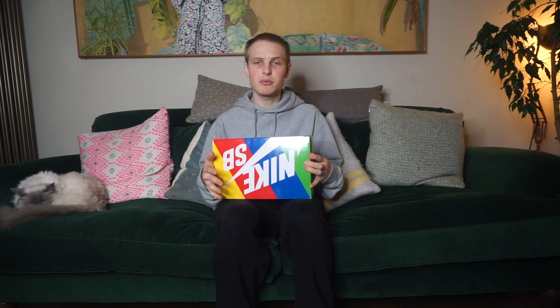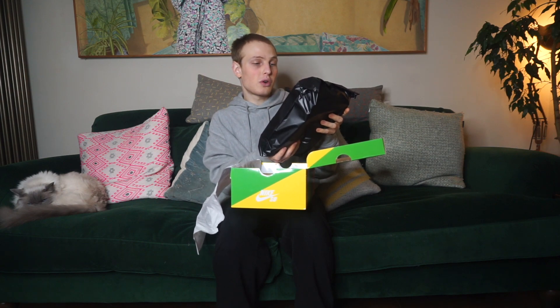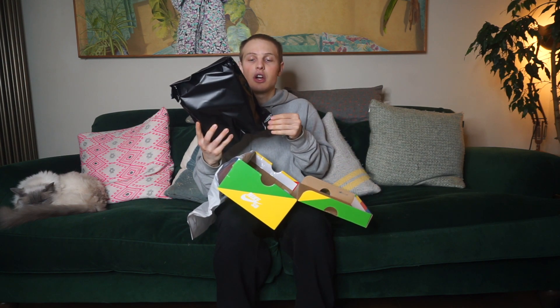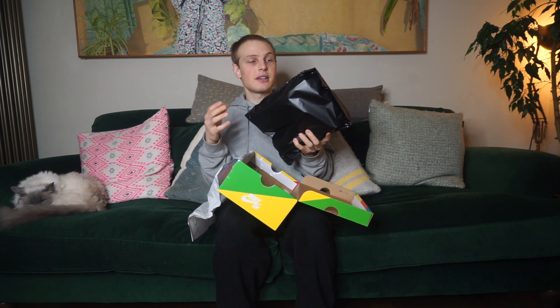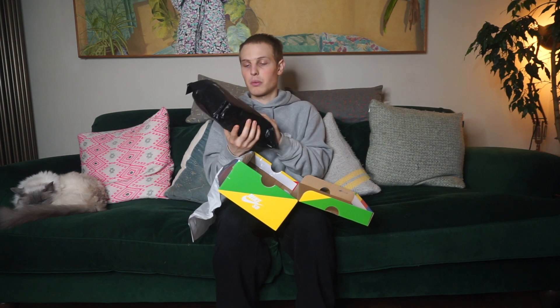It comes in the rainbow special box, and then you can either get the San Francisco, the Chicago, or the Mystery colourway. I think this one is the San Francisco — I already scanned it into my inventory and that's what came up. But as you know it's a mystery bag, so you get it like this and once you open it you can't return it.